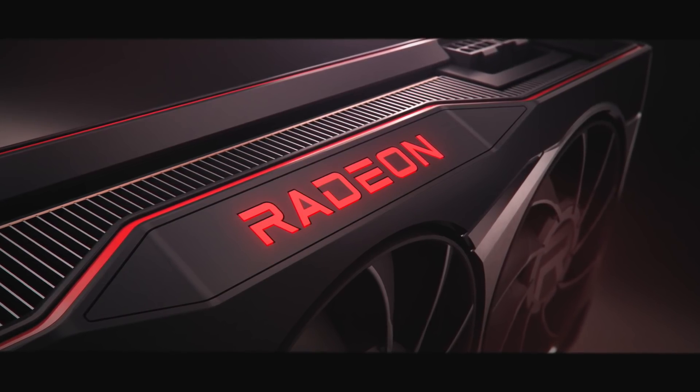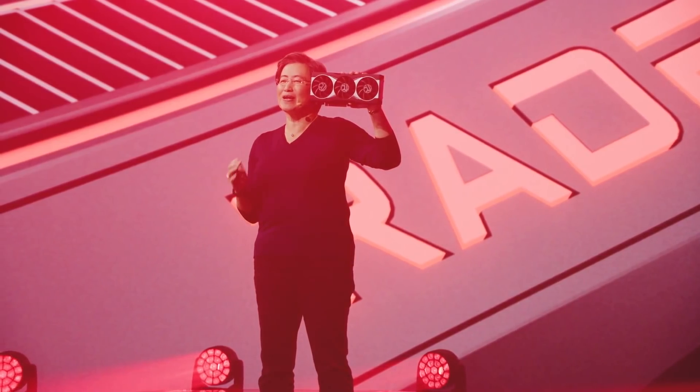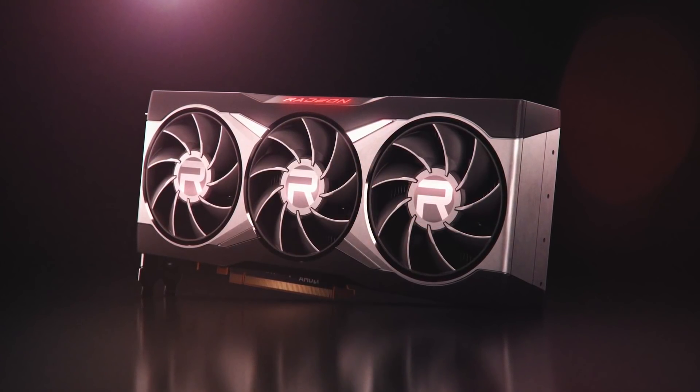But right now I want to discuss the Big Navi performance with you, because Lisa Su did give us a quick preview of it. She didn't say if it was the biggest Navi RX 6000 graphics card or not, so there is still that mystery. But let's have a look at the FPS numbers in 4K benchmarks.